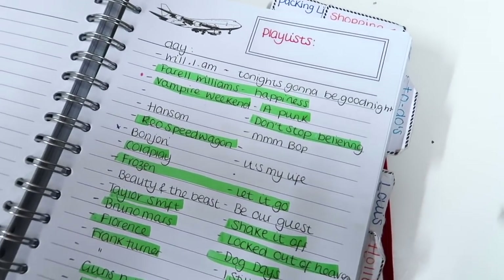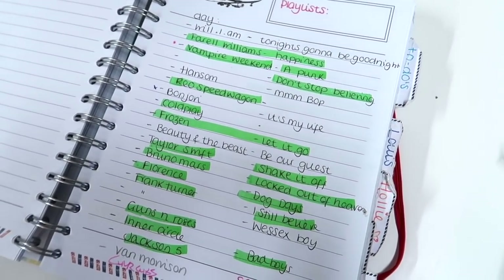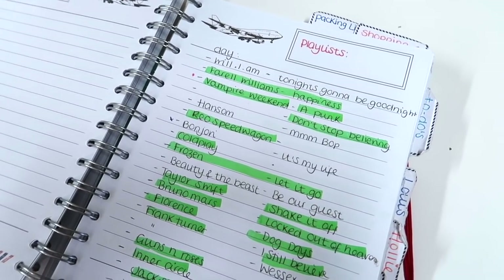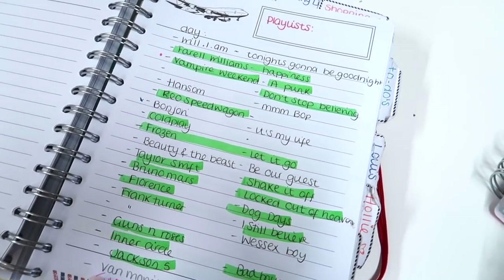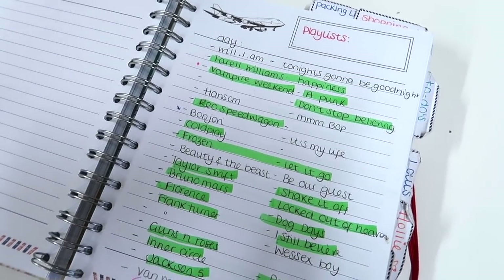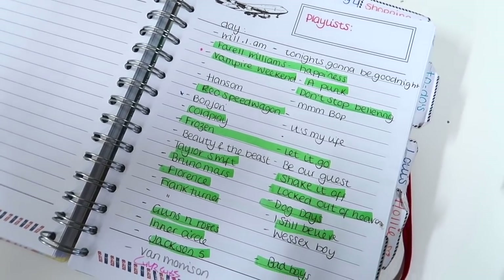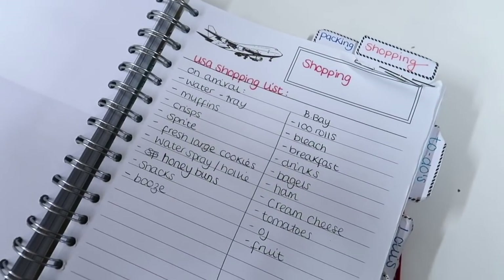We have a playlist section — every year we've put together CDs to take with us, although now it's all done by Bluetooth, which makes life so much easier. We're not running off CDs this year for the first time. Louis is taking charge of the playlist — he wants to be in charge of the music and is using Apple Play, adding songs to his list as he hears them.